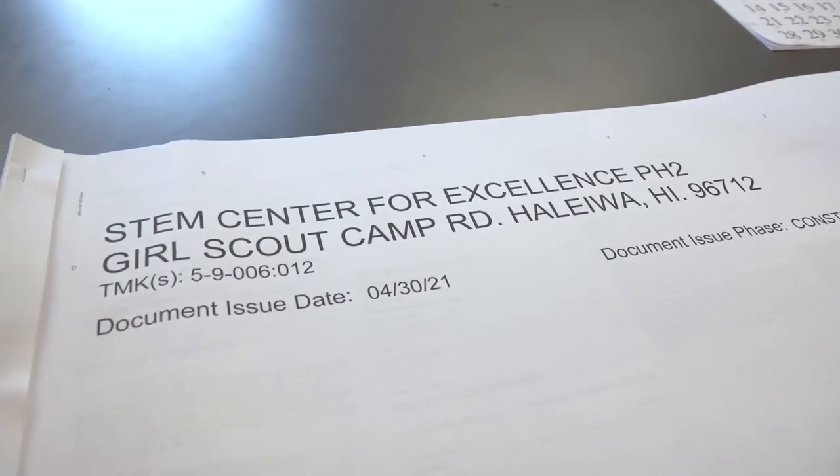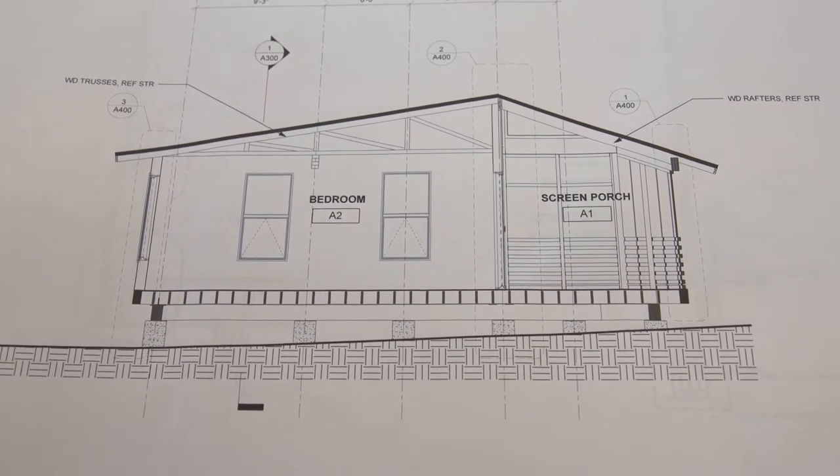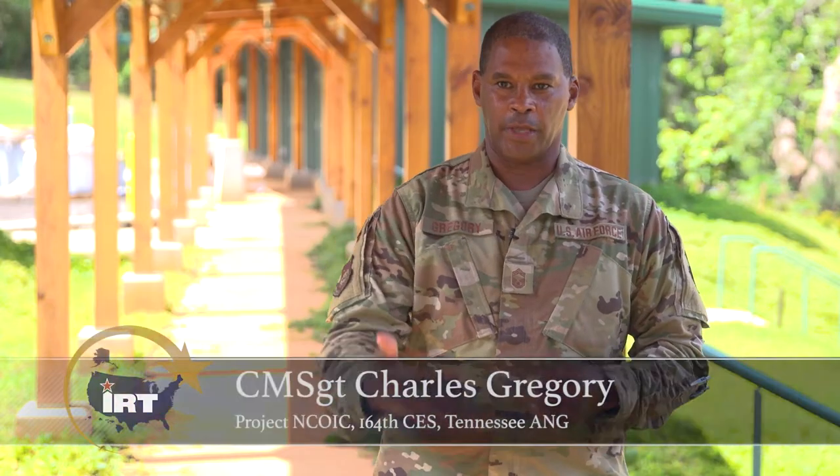The Innovative Readiness Training Program involves the Marines, the Air Force, the Army, and the Navy. In this particular project we have the Air Force along with some Marines.